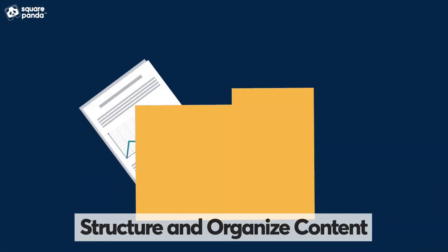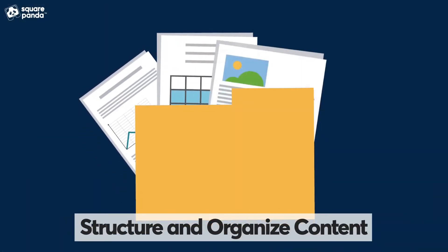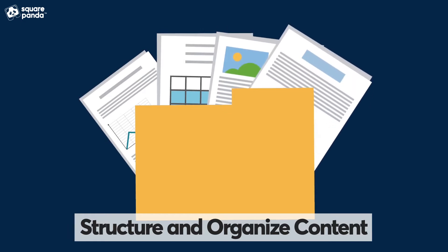By organizing the study material in a way that groups related topics together, you can help yourself remember the concepts easier.